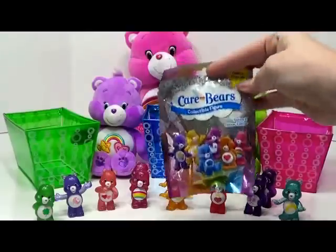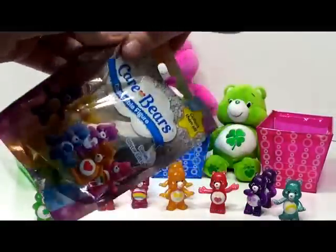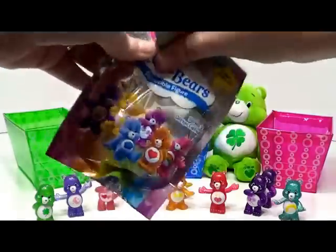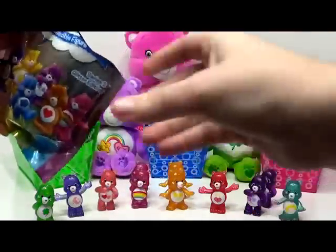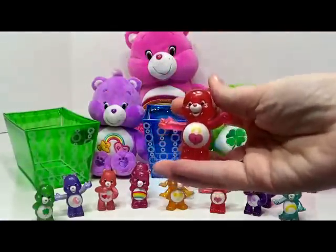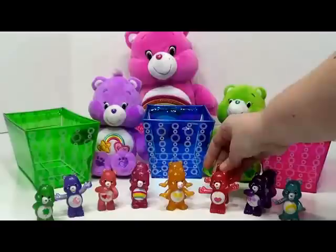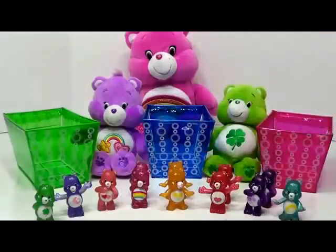All right, we're going to open our last bag now. Let's see if we can get one of the two that we're missing. It's another Secret Bear — that's okay. So we got eight out of ten. That's pretty good.